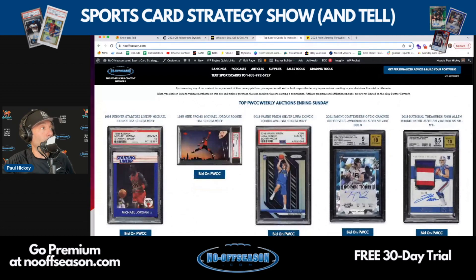We've also added our top PWCC weekly auctions ending the upcoming Sunday. PWCC definitely has a different selection than eBay. We've curated PWCC's selection. They have auctions that end late on Sunday nights. You can get in on those auctions, and sometimes you can get some great deals on some very rare cards.